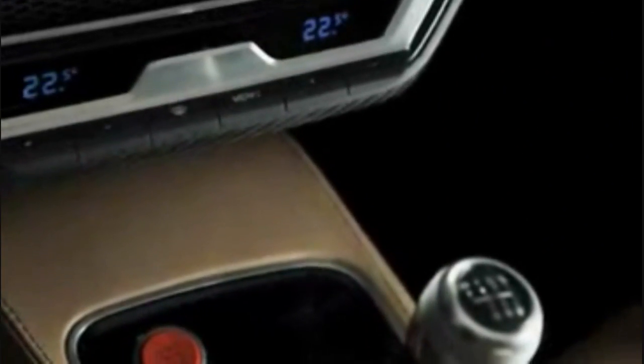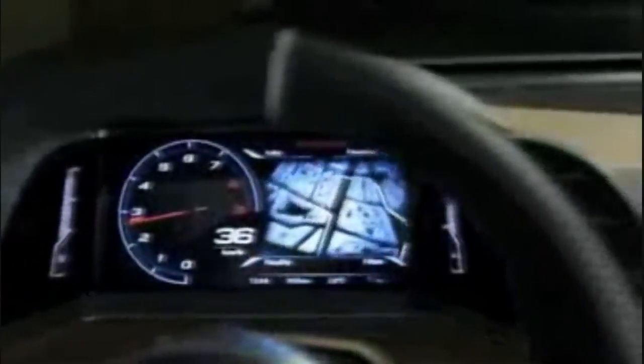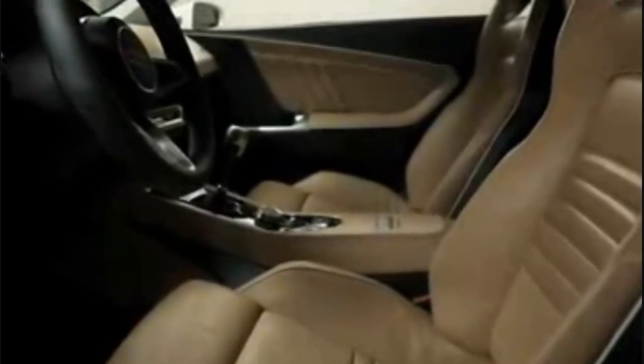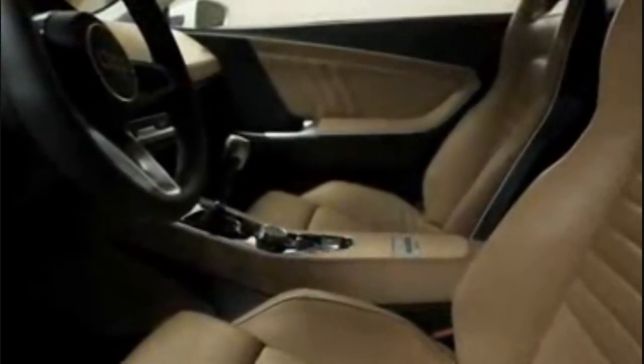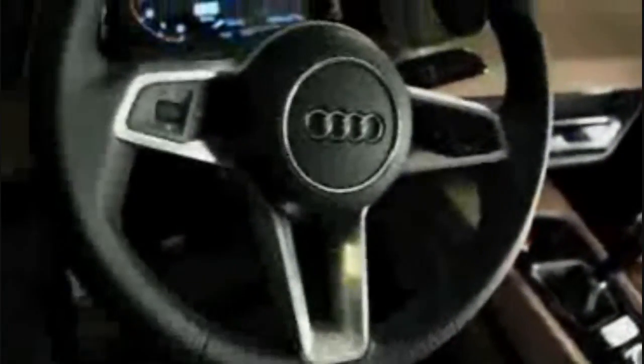The interior of the coupe is reduced and clean. The dashboard is very slender and seems to float over the separate center console. Awaiting the two occupants are filigree bucket seats, developed with the goal of lightweight design at the forefront. The classic driver orientation of the cockpit is typical Audi.